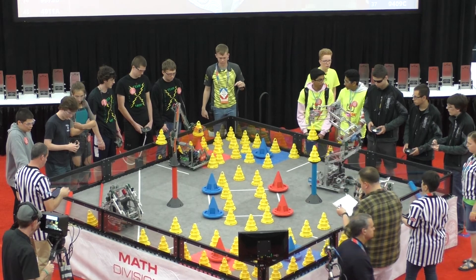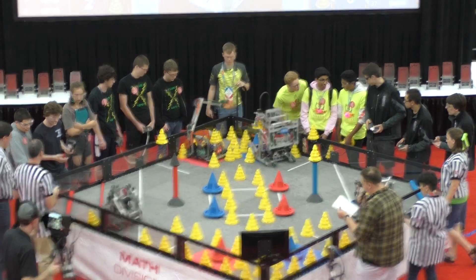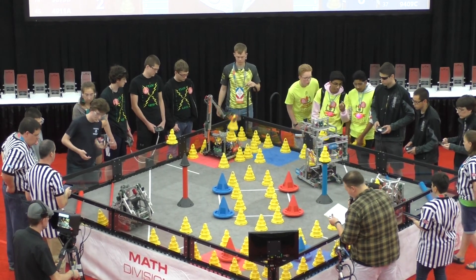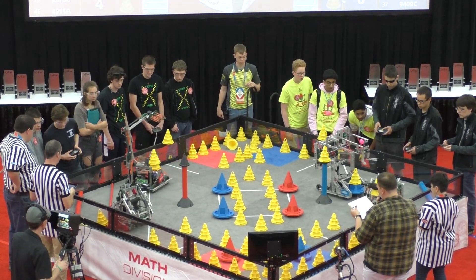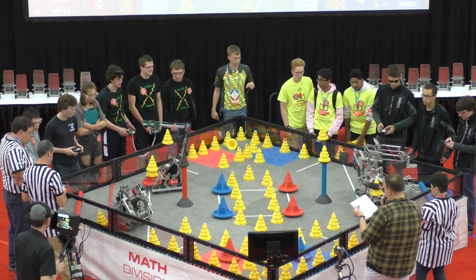Alright, in red we've got Masters Engineering from Dobbsbury, New York — The Masters School. And it's Team 9873 being 4911A also joining up, High Voltage from Niles, Michigan.